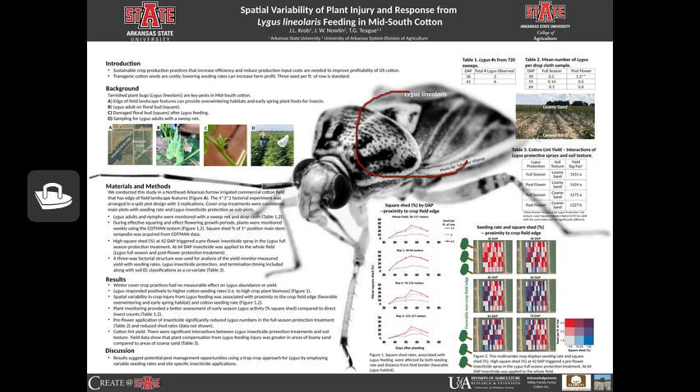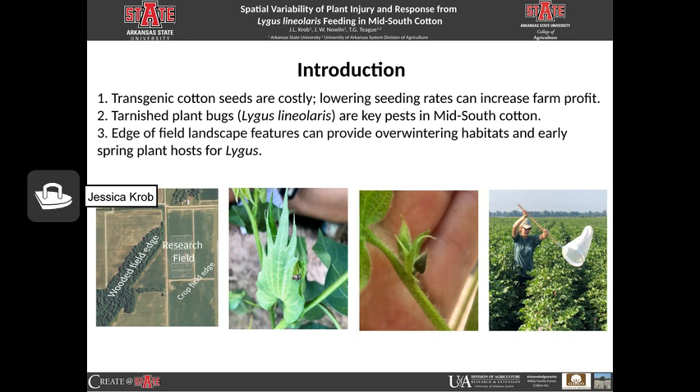The large insect that I've circled is the Lygus lineolaris, or tarnished plant bug, and this will be the center of the talk today. There are three main concepts for this project. First, transgenic cotton seeds are very costly, so we want to figure out how to lower seeding rates to increase farm profit. Secondly, tarnished plant bugs, or lygus, are key pests in Mid-South cotton. And third, the edge of field landscape features provide overwintering habitats and early spring hosts for lygus.